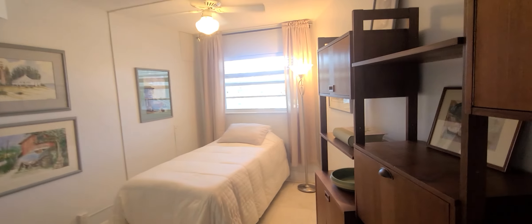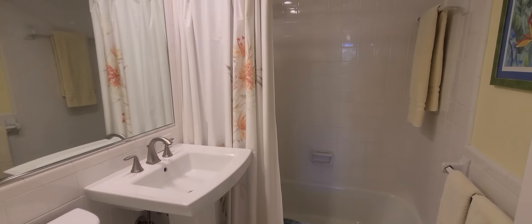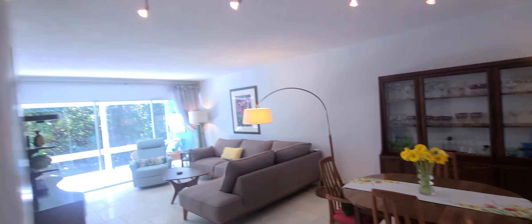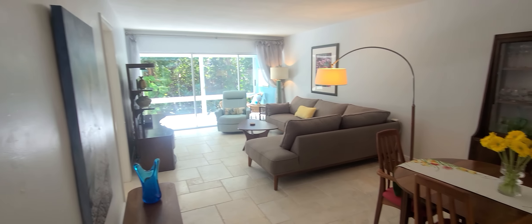Lots of storage space. Guest bathroom with a tub. The unit also comes with a storage space where you can store your kayaks — it is in the hall.